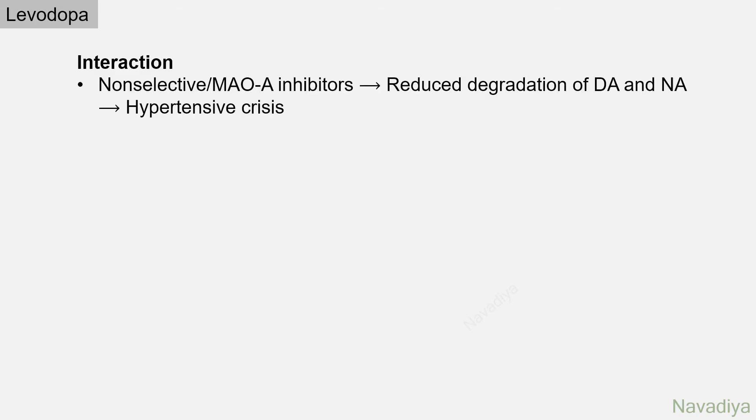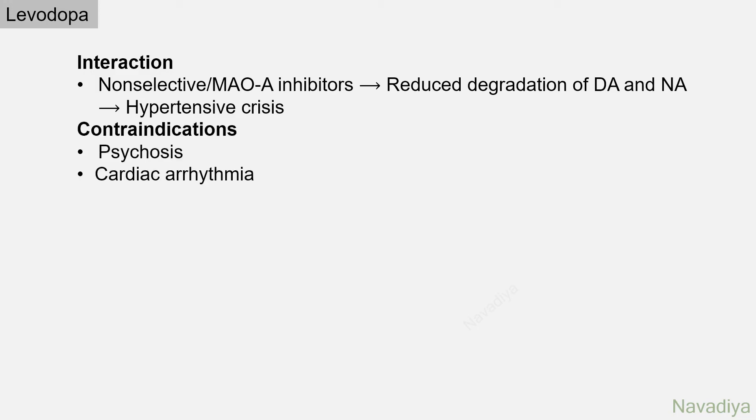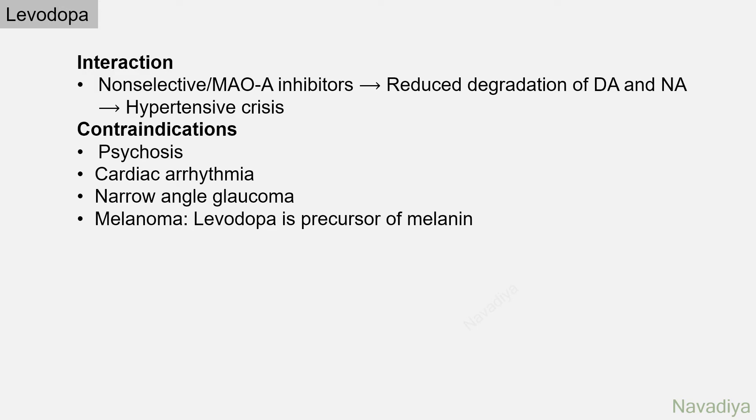Now let's see interactions and contraindications. Non-selective or selective MAO-A inhibitors reduce degradation of dopamine and noradrenaline, which can cause hypertensive crisis, so they should not be co-administered with levodopa. Levodopa is contraindicated in psychosis, cardiac arrhythmia, and narrow-angle glaucoma as it can worsen these conditions. Levodopa is also a precursor of melanin, so it is contraindicated in melanoma.